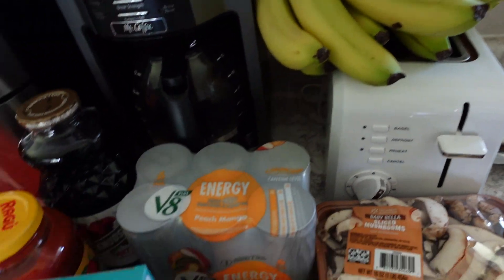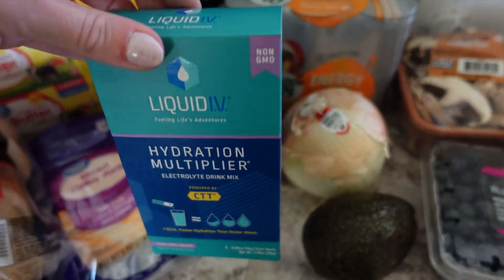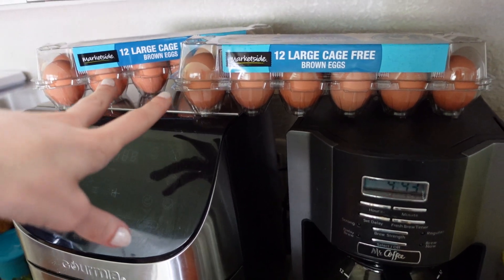Bananas — we got a ton of bananas. And then I grabbed some Liquid IV. This Concord Grape, you guys, is very good. One of my favorite flavors, so we got two of those. Up here we have some cage-free brown eggs. We got two of those.